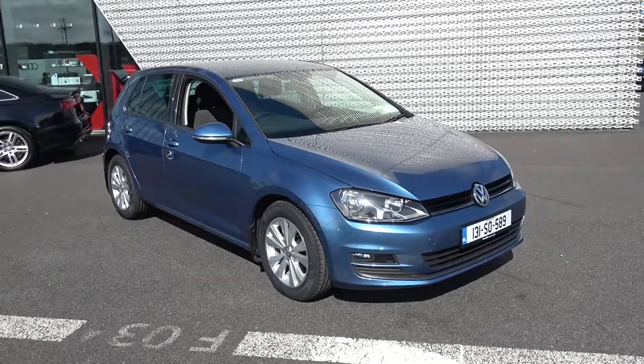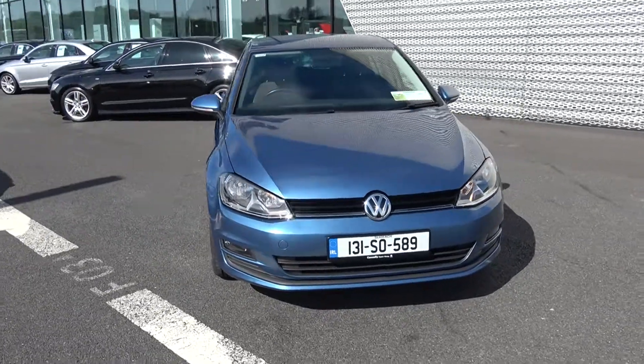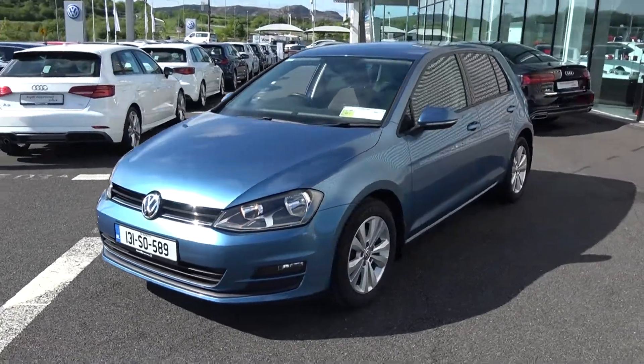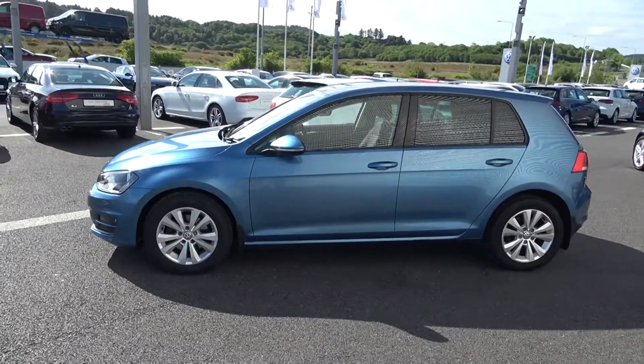Welcome to Connelly's Volkswagen Sligo. On display we have this stunning 2013 131 Volkswagen Golf, 1.6 TDI 105 brake horsepower, comfort line model in a five-speed manual, finishing in a striking blue exterior with dark cloth interior. This vehicle comes with a very comprehensive warranty, simple finance options, and is available for immediate delivery.